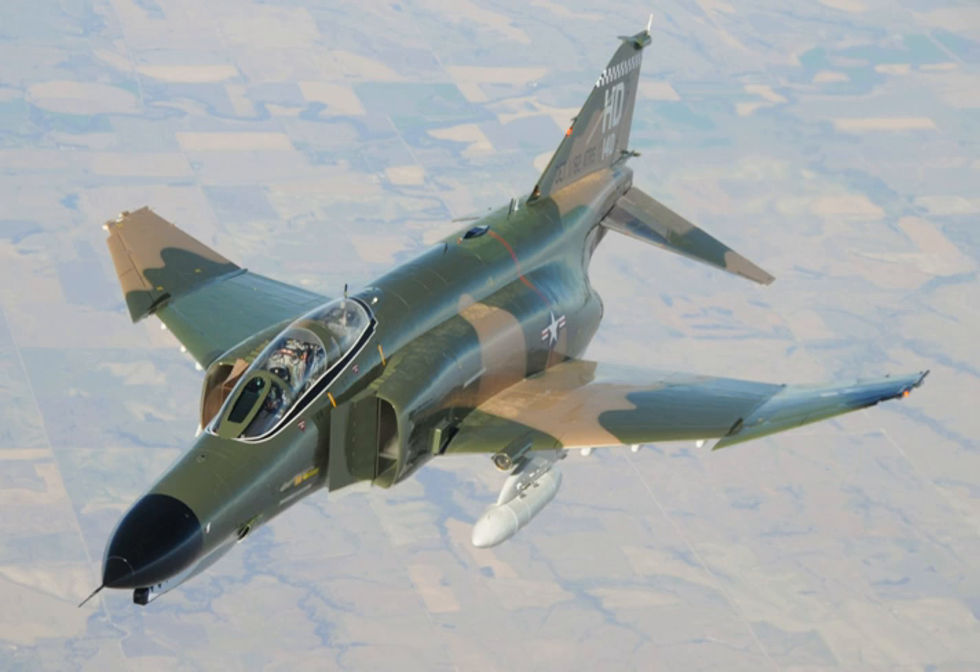F-4A, B, J, N, and S — Variants for the U.S. Navy and the U.S. Marine Corps. F-4B was upgraded to F-4N, and F-4J was upgraded to F-4S. F-110 Spectre, F-4C, D, and E — Variants for the U.S. Air Force. The F-4E introduced an internal M61 Vulcan cannon. The F-4D and E were the most numerously built and widely exported. F-4G Wild Weasel V — A dedicated SEAD variant for the U.S. Air Force with updated radar and avionics, converted from F-4E. F-4K and M — Variants for the Royal Navy and Royal Air Force, respectively, re-engined with Rolls-Royce Spey turbofans. F-4EJ — Simplified F-4E exported to and license-built in Japan. F-4F — Simplified F-4E exported to Germany.